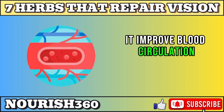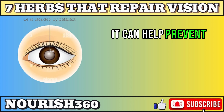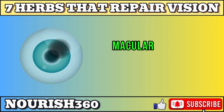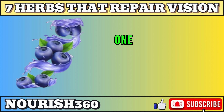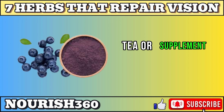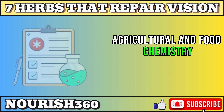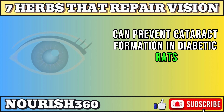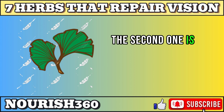Bilberry improves blood circulation, strengthens blood vessels, and enhances night vision. It can help prevent or treat various eye problems, such as cataract, glaucoma, macular degeneration, and diabetic retinopathy. It can be used in different forms, such as food, juice, tea, or supplement. A medical research published in the Journal of Agricultural and Food Chemistry found that bilberry extract can prevent cataract formation in diabetic rats by reducing oxidative stress and glycation in the lens.